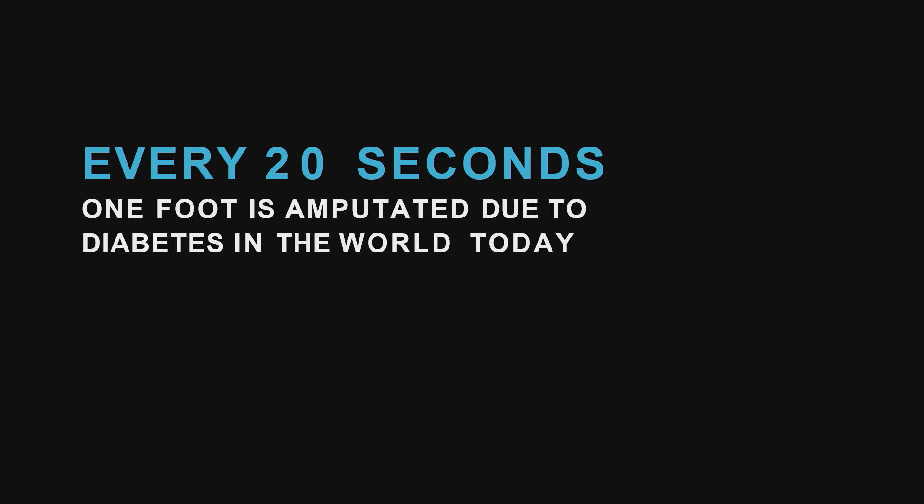Over half of these could be prevented if people just wore the correct footwear. In fact, there are over 425 million diabetics worldwide, and over 40% of them will require this footwear. So you might be wondering, how are diabetes and footwear even related?